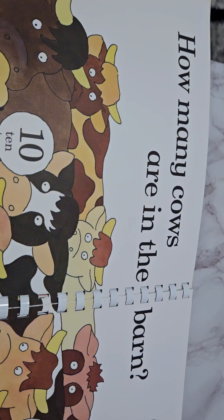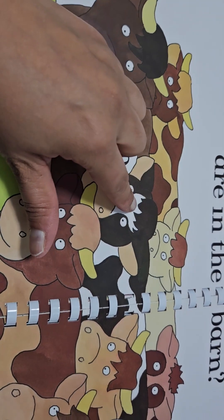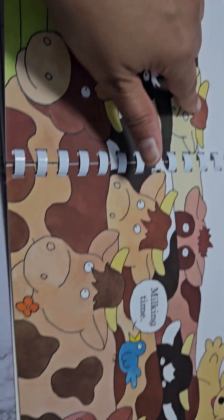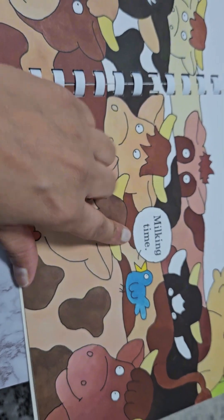How many cows are in the barn? Ten. Let's count them — one through ten. Milking time.